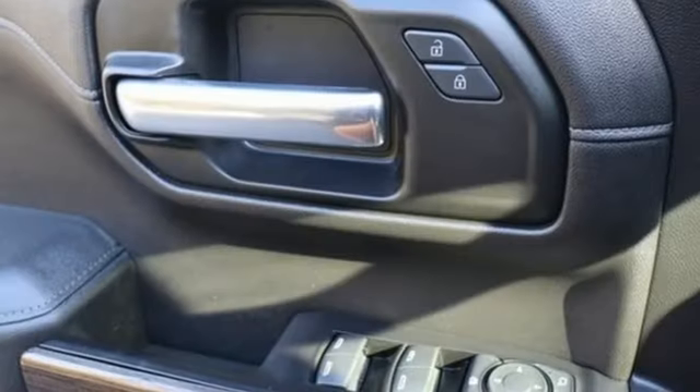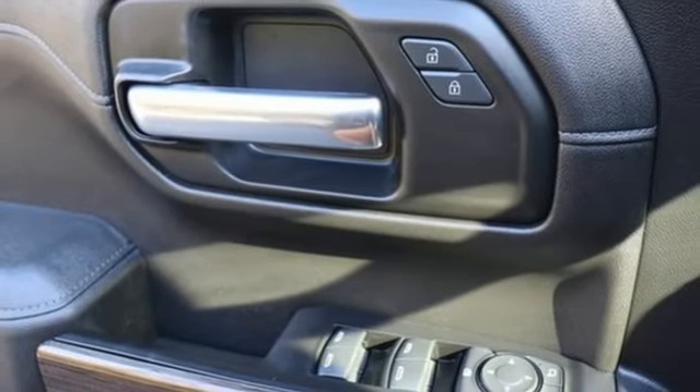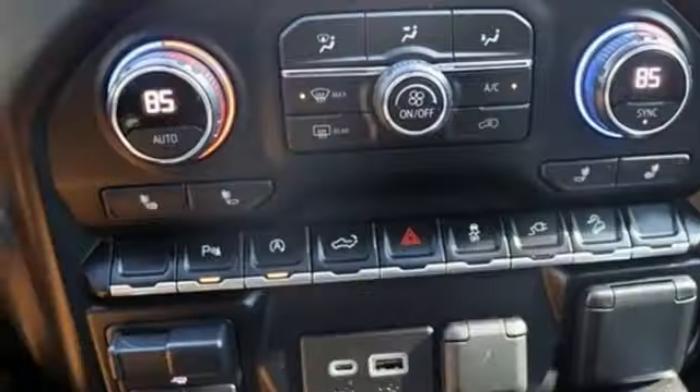Wi-Fi hotspot, manual tilting steering column, aluminum wheels, electronic shift on the fly, and V8 engine.